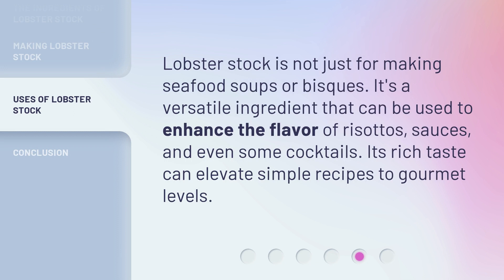Lobster stock is not just for making seafood soups or bisques. It's a versatile ingredient that can be used to enhance the flavor of risottos, sauces, and even some cocktails. Its rich taste can elevate simple recipes to gourmet levels.